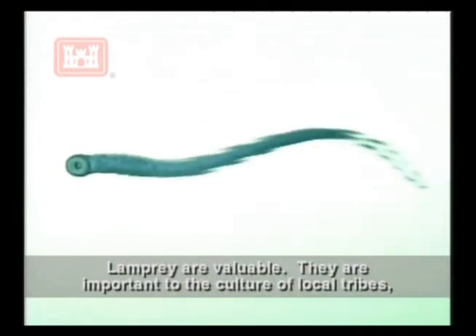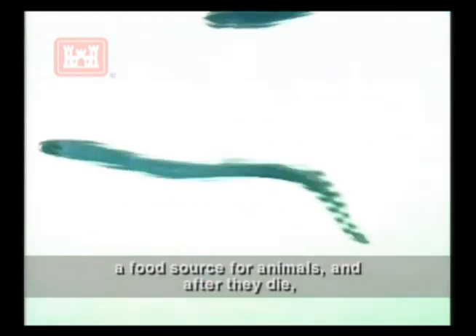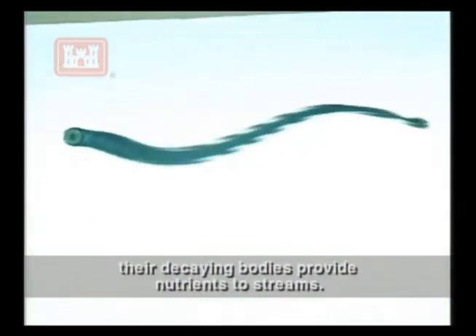Lamprey are valuable. They are important to the culture of local tribes and a food source for animals. And after they die, their decaying bodies provide nutrients to streams.